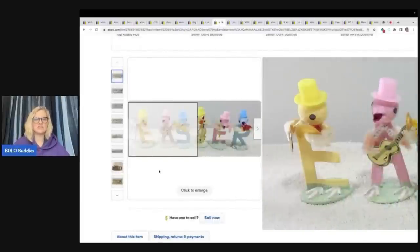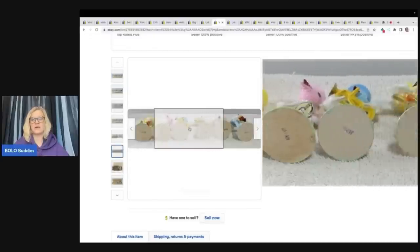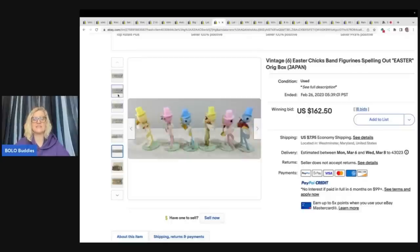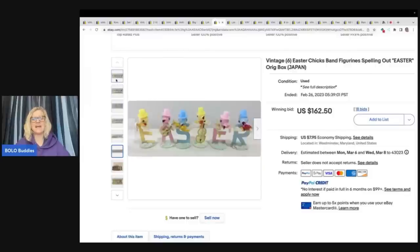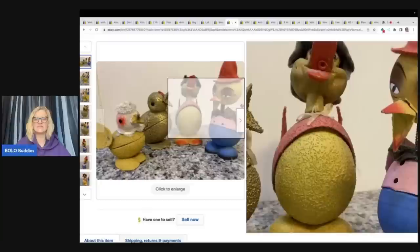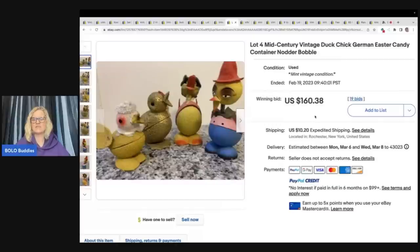Another Japan item — again, if you see vintage Japan, look it up. Look how cute these are, adorable and in the original box. A lot of the items that do well are just cardboard with a cardboard base — nothing super fancy — and it sold for $162.50. Because it is not high-end, there are fewer available since they get damaged and thrown away, which increases value especially with the original box. The next items are these mid-century vintage duck chick German Easter candy container nodder bobblehead. Let me know in the comments: would you have parted this out or sold it as a lot? Sold for $160.38 plus shipping.